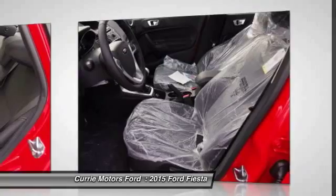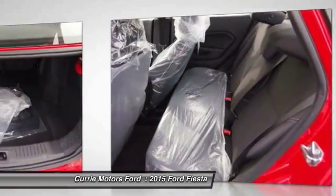Trip odometer, power brakes, power windows, overhead console, tachometer.